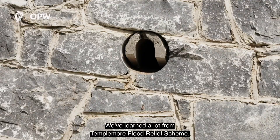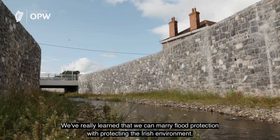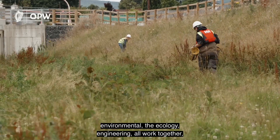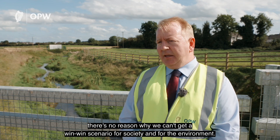We've learned a lot from the Templemoor Flood Relief Scheme. We've really learned that we can marry flood protection with protecting the Irish environment, and we've left a huge biodiversity gain in the town behind us. If we all work together as a team — the environmental, the ecology, the engineering — all working together, there's no reason why we can't get a win-win scenario for society and for the environment.